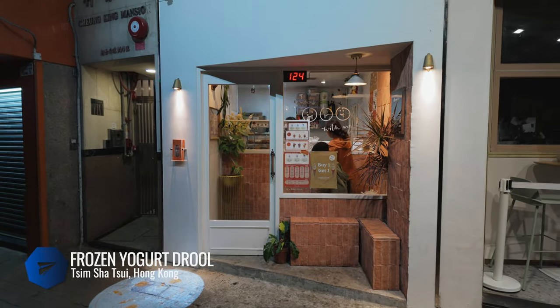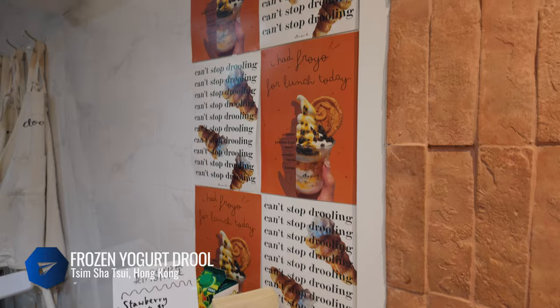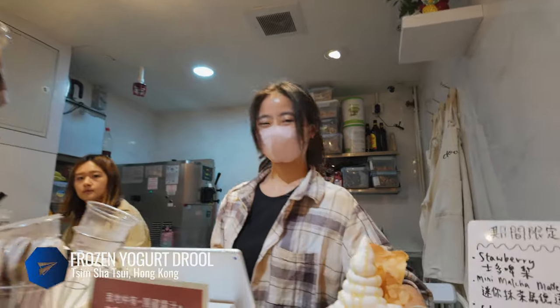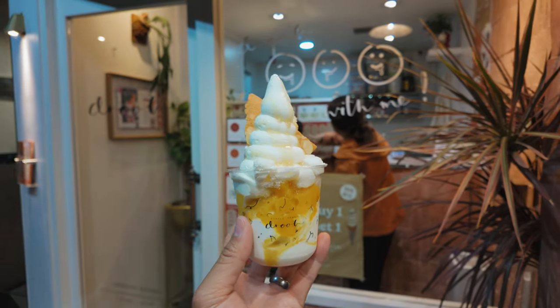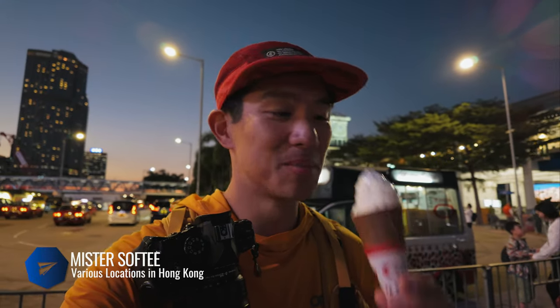If you're in the TST area, look up frozen yogurt. You can make your own creations or get one of their delectable combos — like this one with mango, almond crisps, mochi, and drizzled with honey.